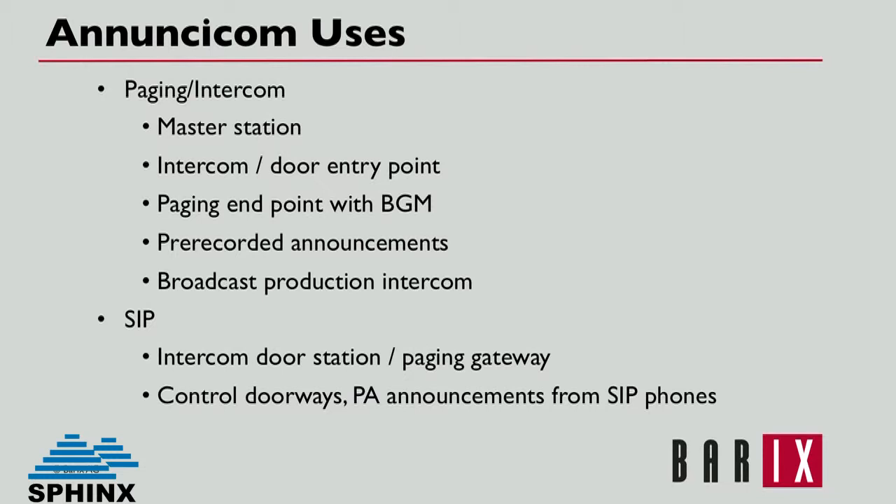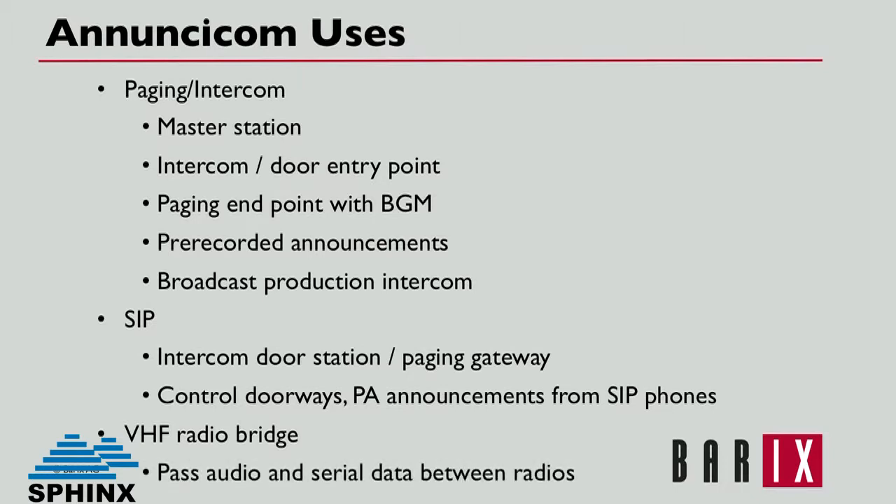The devices work great as a VHF radio bridge, which is particularly popular with police and airlines. Anuncicoms can be used to connect two remote VHF radio installations together, passing audio and serial data.